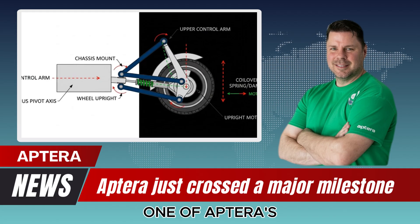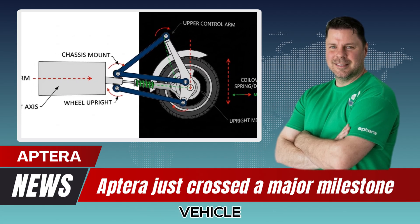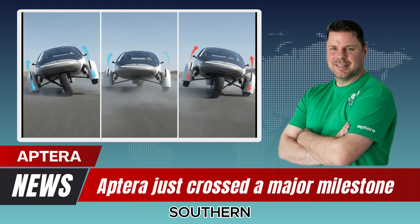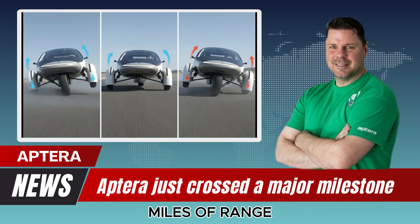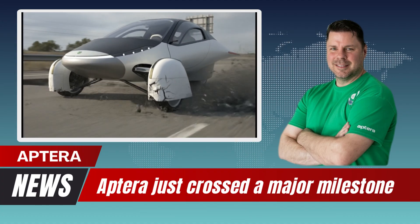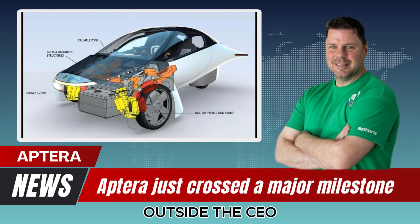Aptera's core message captures what makes their vehicle so different. As long as the vehicle sits outside, it is charging. Southern California sunlight alone can provide up to 40 miles of range per day. For many drivers, that means never needing to plug in — a future where the car fuels itself simply by being outside.